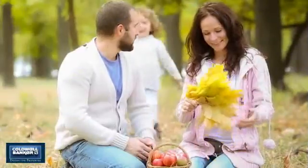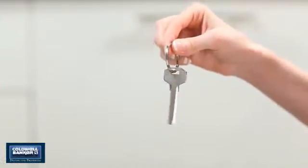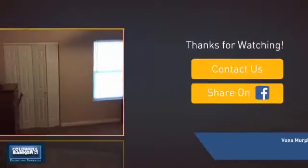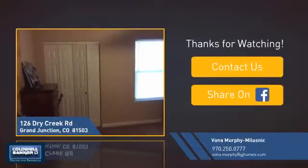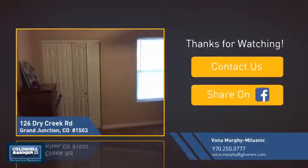All these great features add up to a property that might be not just your next house, but your next home. If you're interested in learning more, click on screen to contact us for more information or share this property with your friends. Thanks! We look forward to hearing from you!